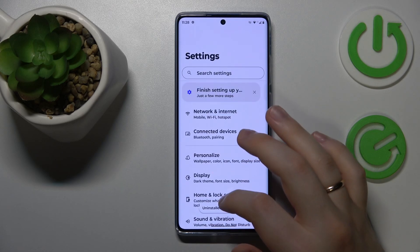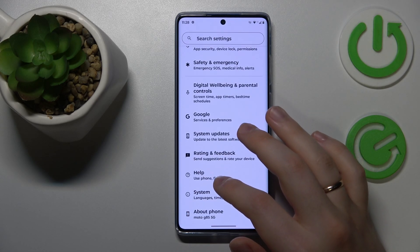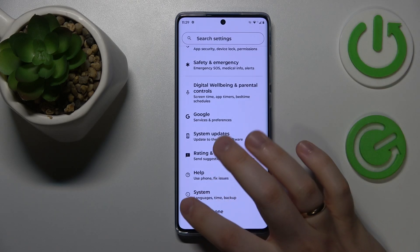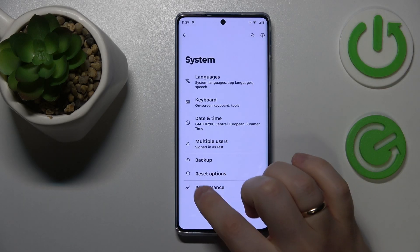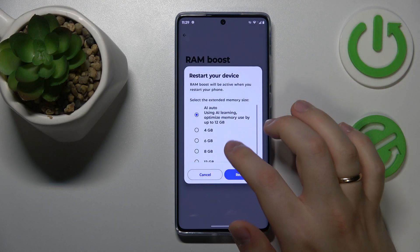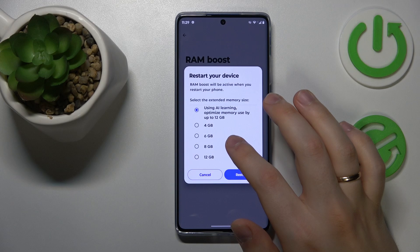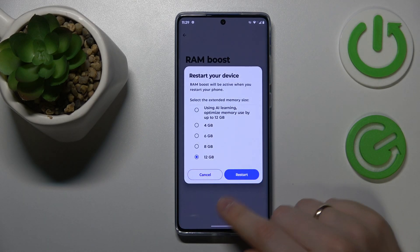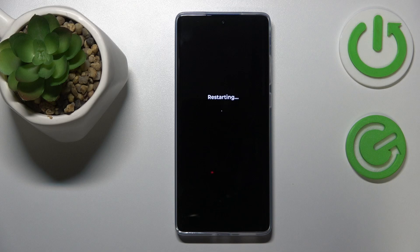I also suggest trying the RAM Boost feature, which allows you to get additional gigabytes of RAM. To switch it on, go to Settings, then the System category, then Performance, then RAM Boost. Switch it on, select how many gigabytes you'd like — I'll go with 12 gigabytes — then reboot your phone so the changes can take effect.